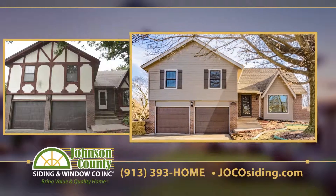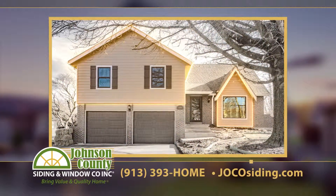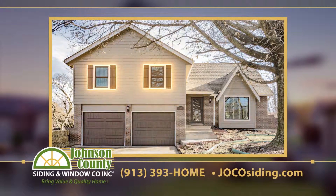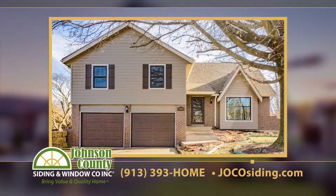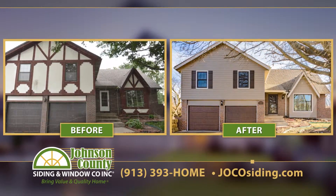Now check this out — boom! We got rid of that weird brown trim and replaced it with beautiful hardy board siding. We lightened the home's roofline and added new shutters, an elegant touch. Then new garage doors, a new front door, and a new grand window. And voila — a stunning new house.